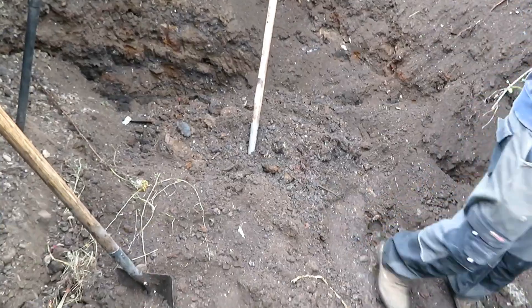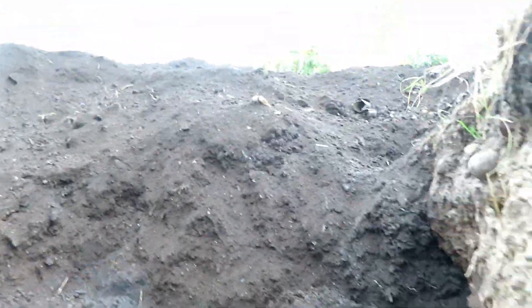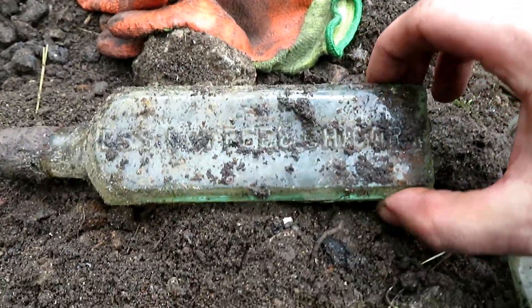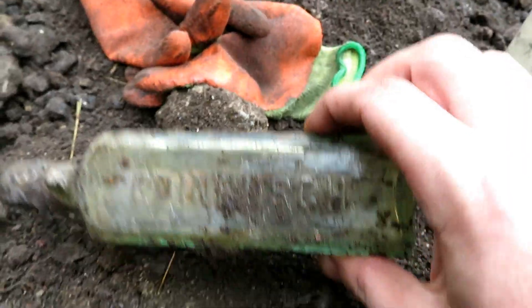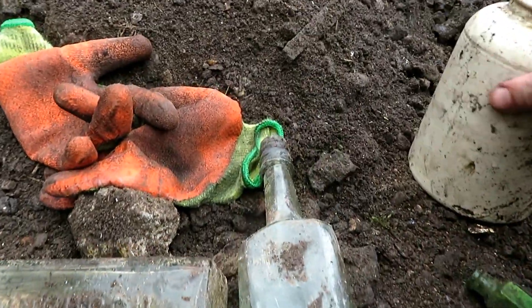Nowhere near down where we want to be, but anyway we found some stuff, so I'll just give you a quick look. It's quite a big hole, all the way up there. We've got a chicory here - Edinburgh, probably. Yeah, Edinburgh. I find quite a lot of these. This is a plain one. Stoneware that's chipped.